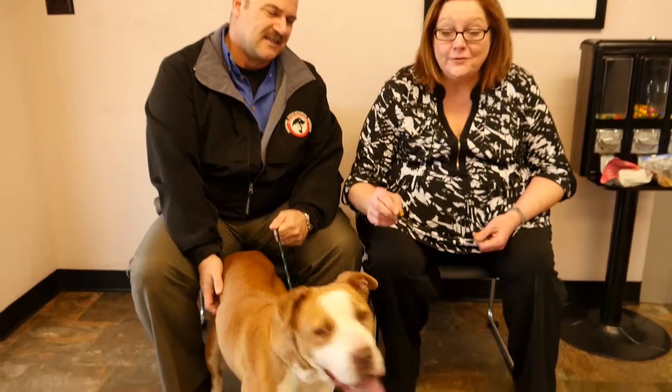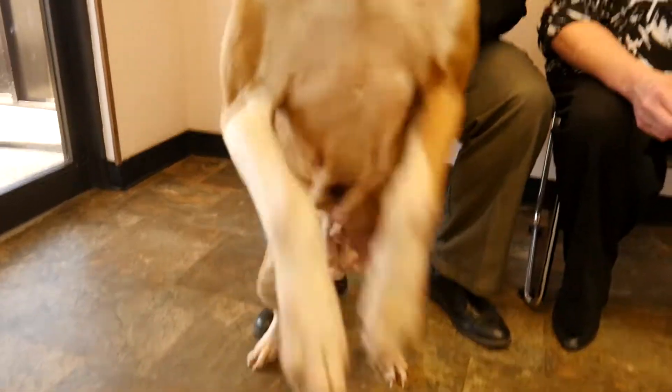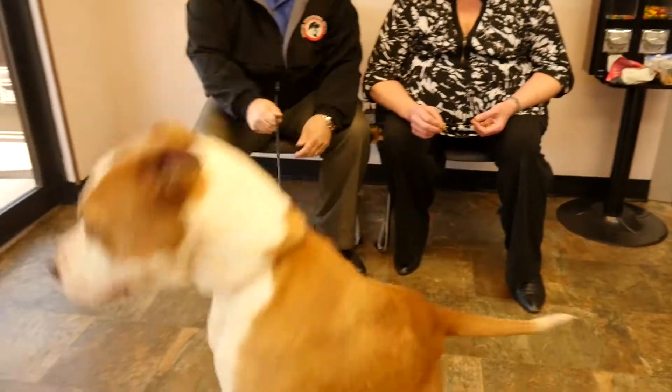Hey guys, another edition of Kelly's Pet Project. Thanks to Cloudland Dental for making it possible. And look at this sweet girl — this is Diamond. Diamond is really enthralled with the microphone because it looks like a squirrel.